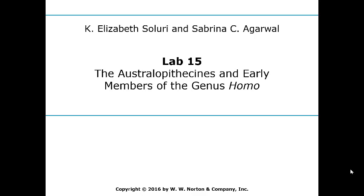Welcome to lab 15. In this lab we're going to cover our australopithecines and the early members of the genus Homo. The first thing we're going to look at is a picture.